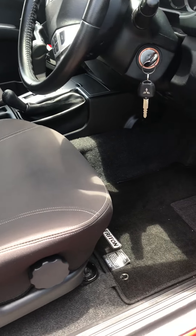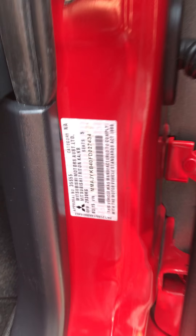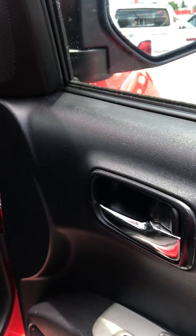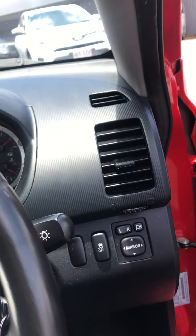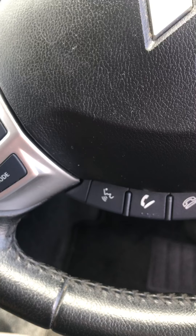They've fitted the genuine neoprene seat covers as well — these are really good. There's the plate for it. You jump in, just turn the wheel. You've got your cruise control, your Bluetooth, and that's activated by voice if you want it to.